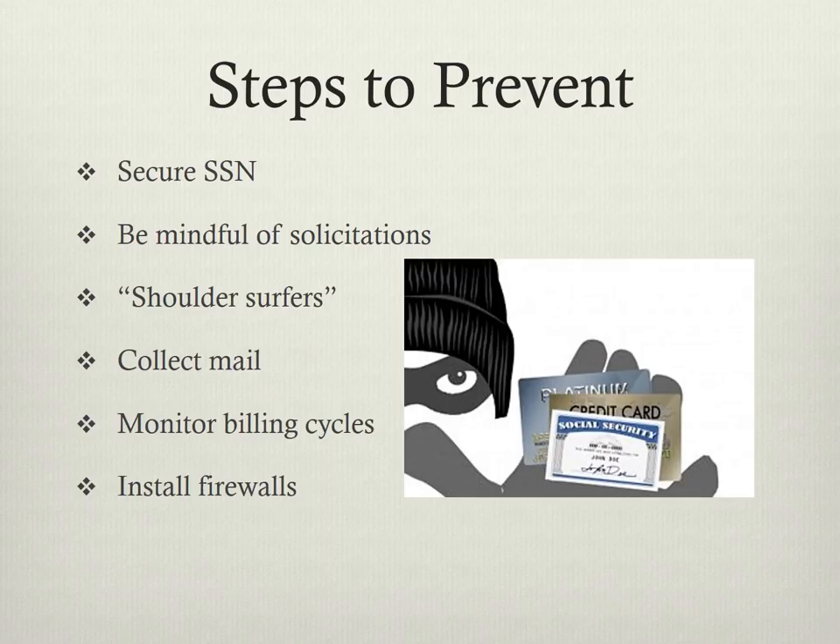Next, be mindful of solicitations. Many times older people are prone to get scammed by people going door-to-door to sell an item. This also can happen in the form of email, mail, or telephone.